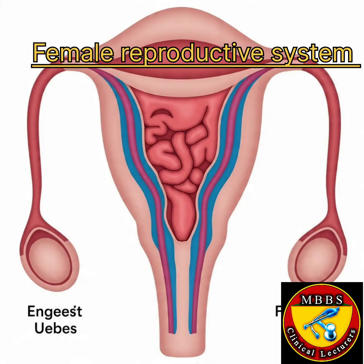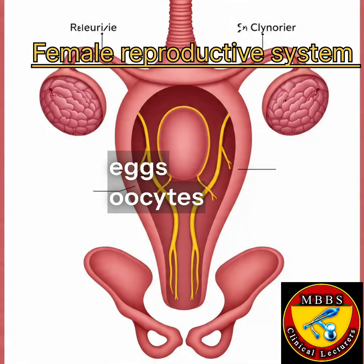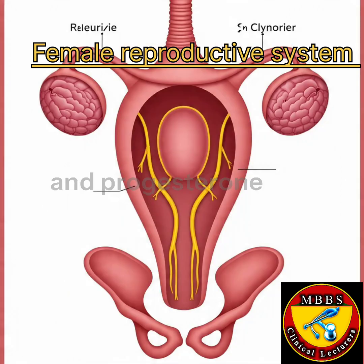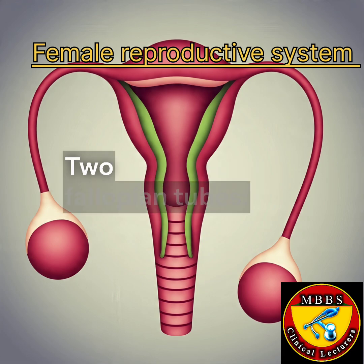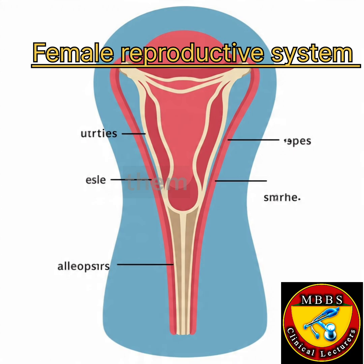Organs of the Female Reproductive System. The ovaries produce eggs (oocytes) and hormones like estrogen and progesterone. The fallopian tubes connect the ovaries to the uterus, allowing eggs to travel through them.